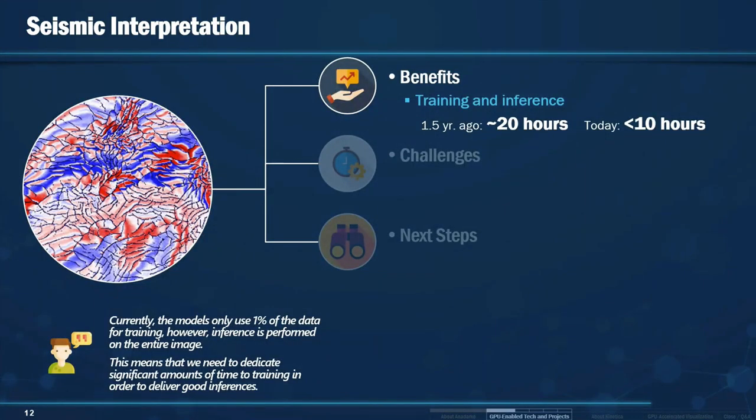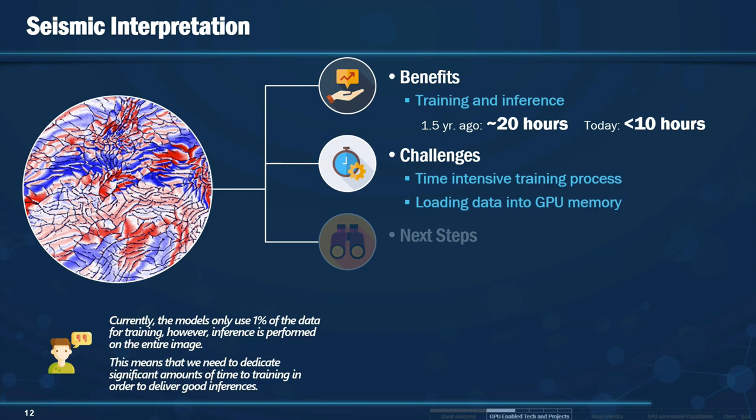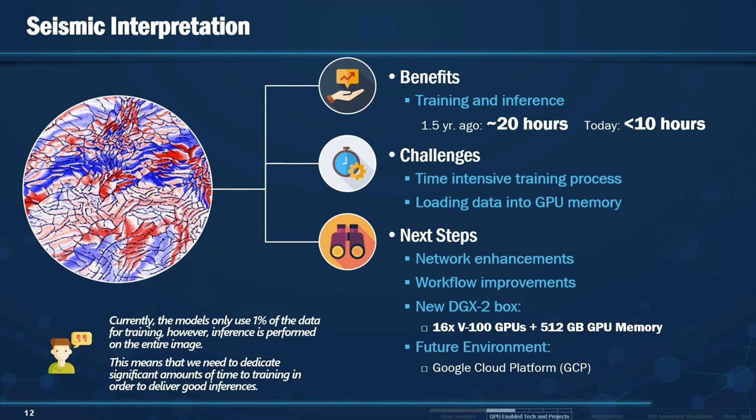The benefit of using GPU technology for this project: we went from 20 hours on training and inference about a year and a half ago to less than 10 hours, thanks to the DGX2 box. We still have challenges because the CNN process is still very time intensive, and loading the data into the GPU memory is still a challenge. However, with the DGX2 box, we have overcome some of those challenges, and in the future the entire system will be migrated to Google Cloud Platform.